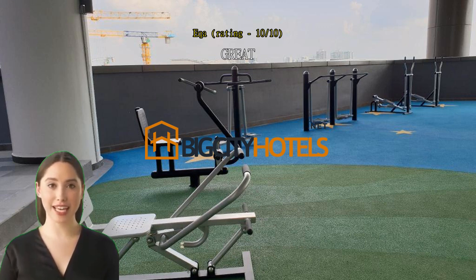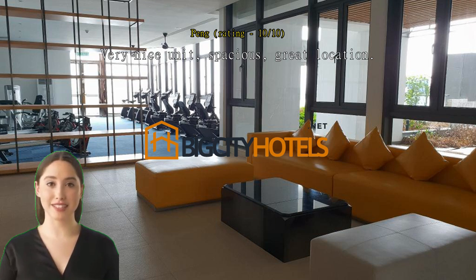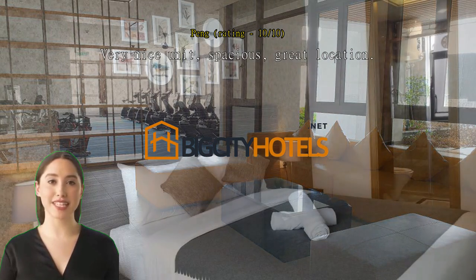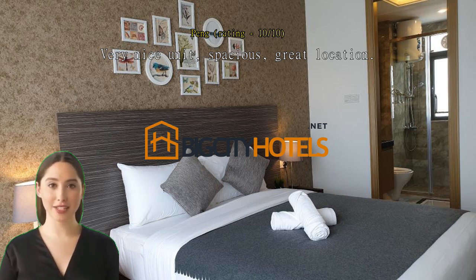Very nice unit, spacious, great location — my family loved this place. We've stayed in JB multiple times but this is the best so far. The unit is clean and well-kept, and right below is the R&F Mall, very convenient. We even went for a late-night movie as there's a cinema in this mall.